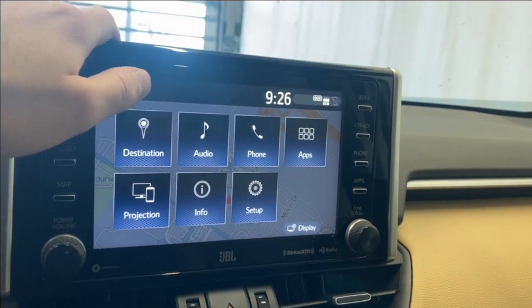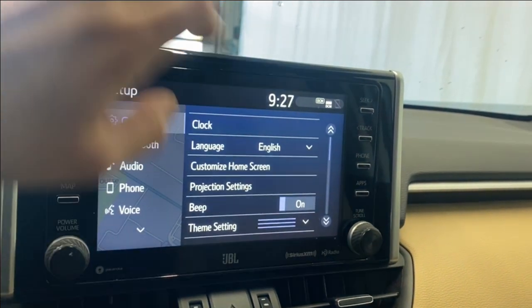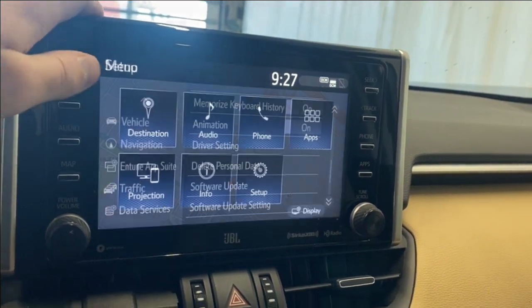Your projection for your Apple CarPlay and Android Auto. Opening into the settings here, you've got your clock language, projection settings, your beep, theme settings, units of measurement, Bluetooth, audio, phone, voice navigation, and all that good stuff.